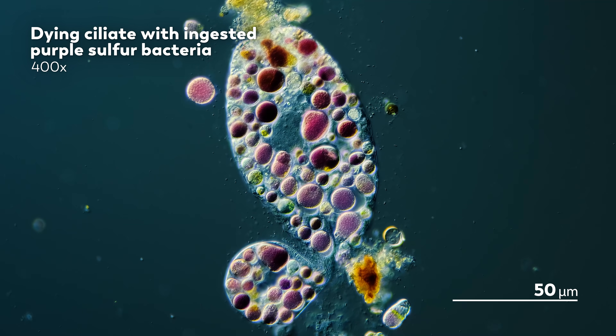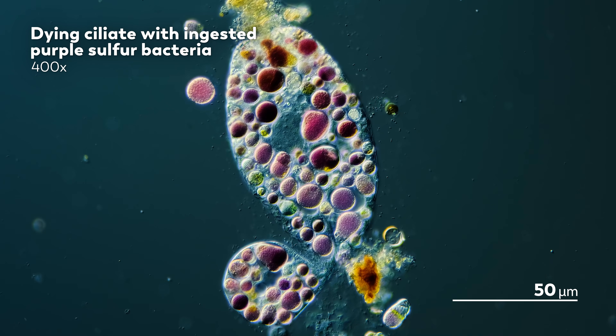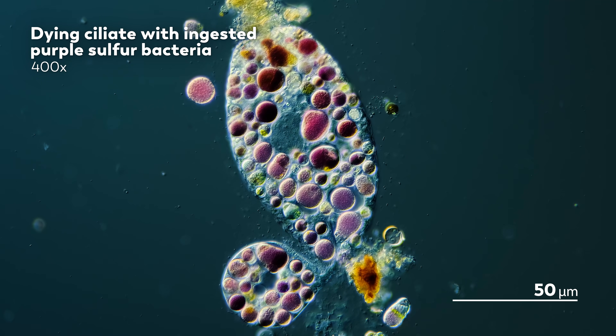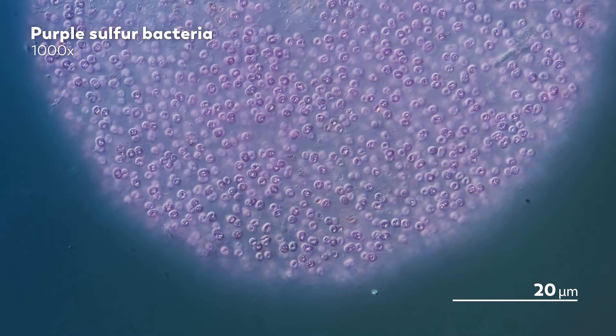But the ciliate wasn't the only organism in the video. Those round bits of purple were once alive as well. And what remains of their color provides more than enough information to identify them. These are purple sulfur bacteria. And ciliates are not the only danger they face — their biggest foe is something even more pedestrian than that.